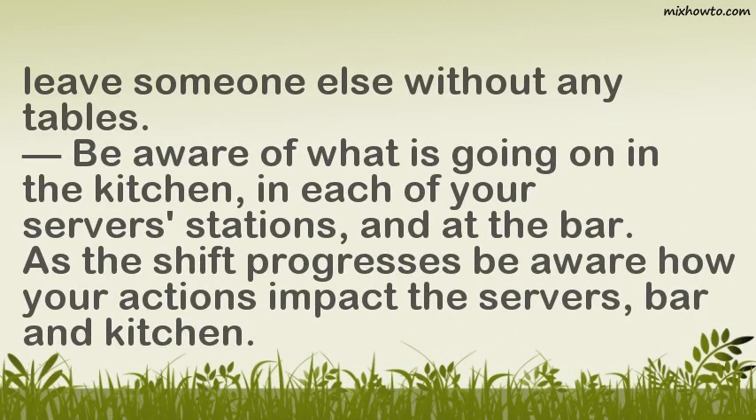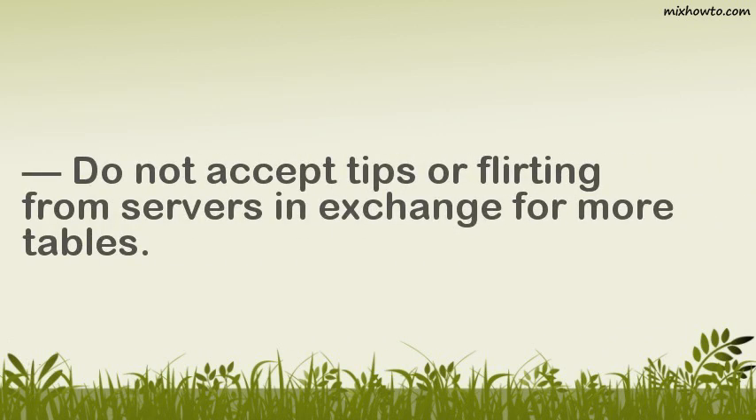Be aware of what is going on in the kitchen, in each of your server's stations, and at the bar. As the shift progresses, be aware of how your actions impact the servers, bar, and kitchen. Do not accept tips or flirting from servers in exchange for more tables.